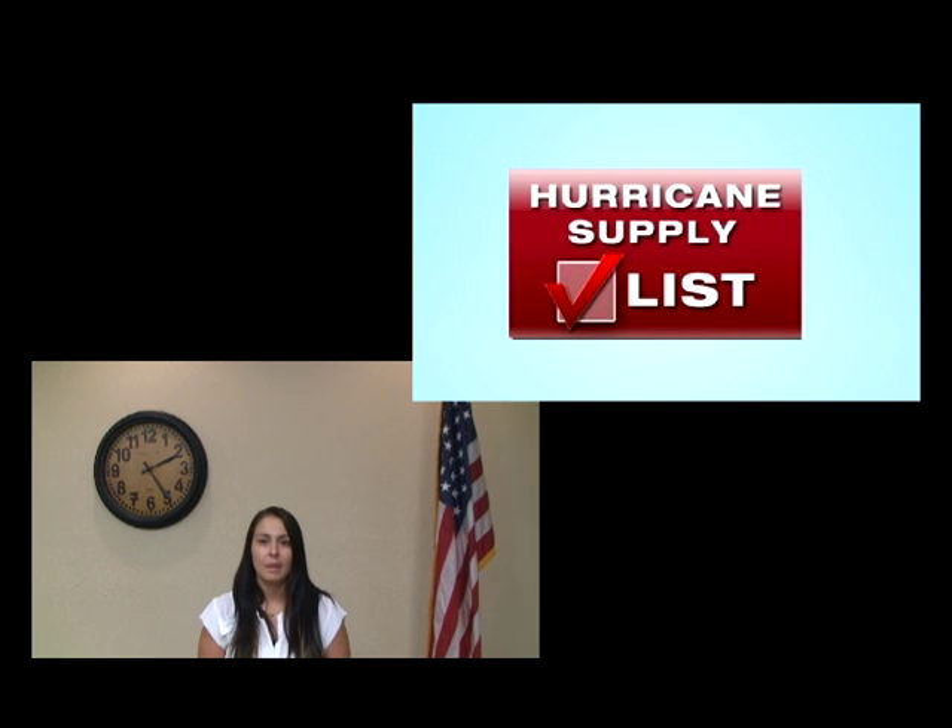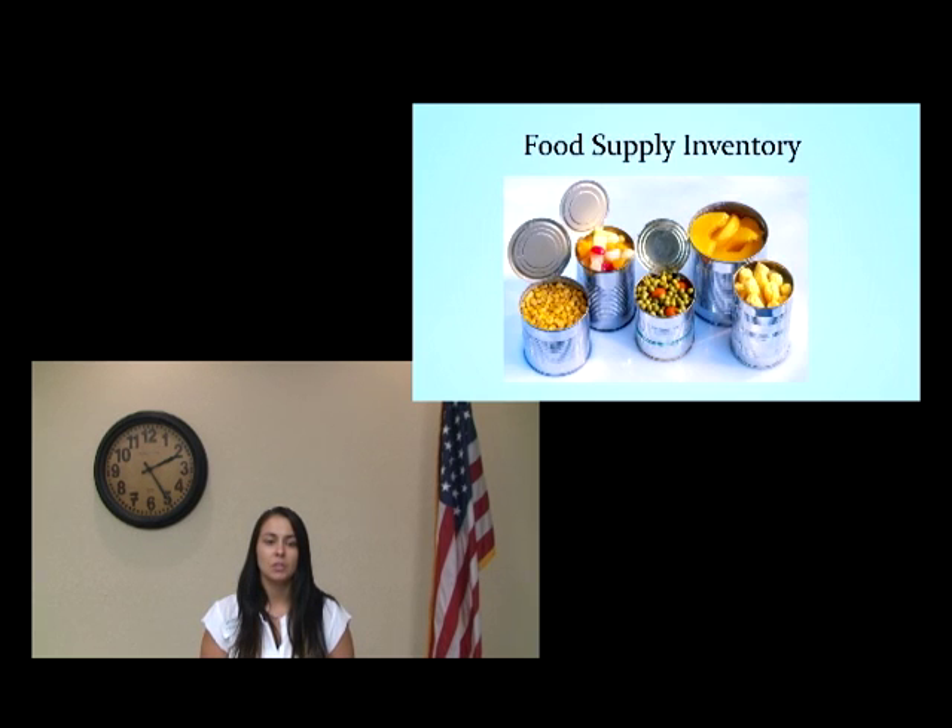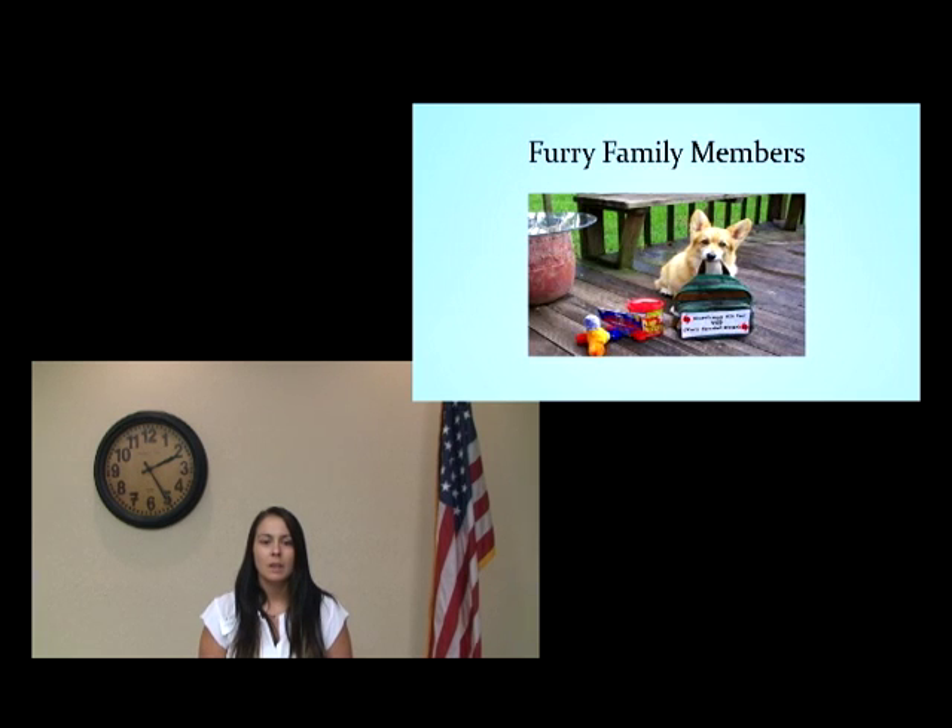Now is the time for families and individuals in Okaloosa County to build an emergency kit and create a plan for their household. One element of a hurricane emergency kit is to establish a food supply inventory. Each family member will need enough food and water to last for a minimum of three days. And let's not forget our furry family members too — they will need food and water as well.